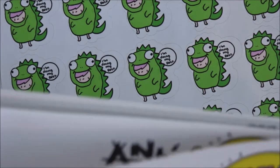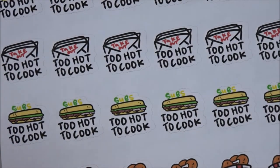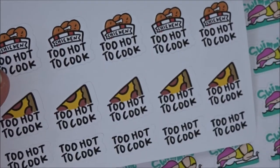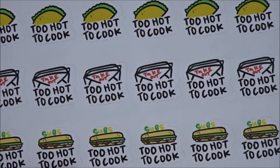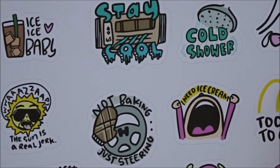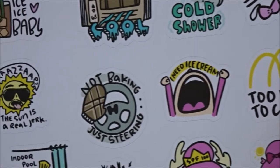I got a bunch of the anti-summer survival kit. Swimming. Too hot to cook — there's a few different ones. We got McDonald's, tacos, Chinese subs, chicken, pizza. I won't really be using these much because, you know, keto. But it still gets too hot to cook sometimes. This is the anti-summer survival kit sampler, so it's got a little bit of everything.